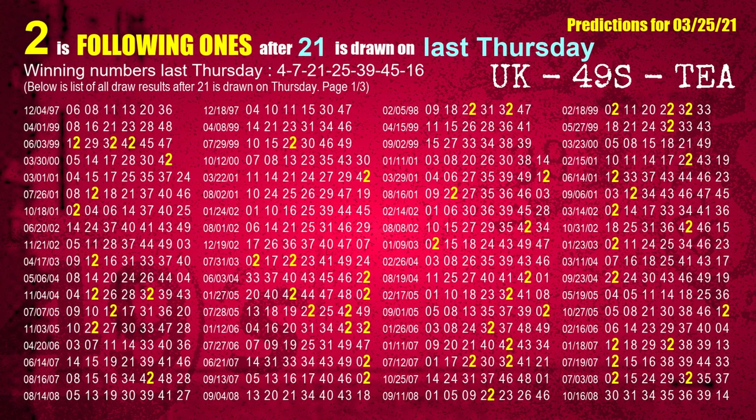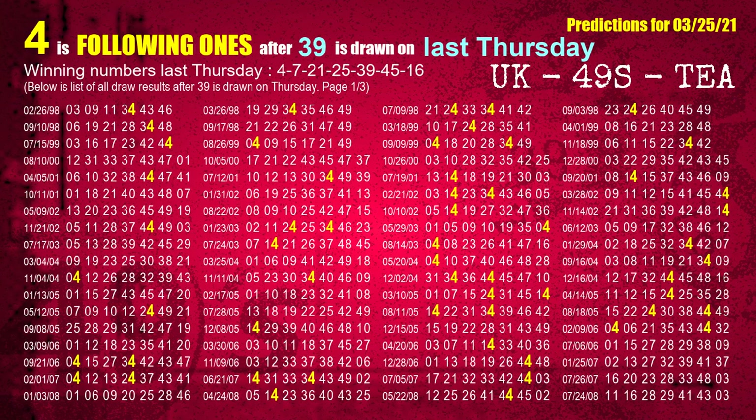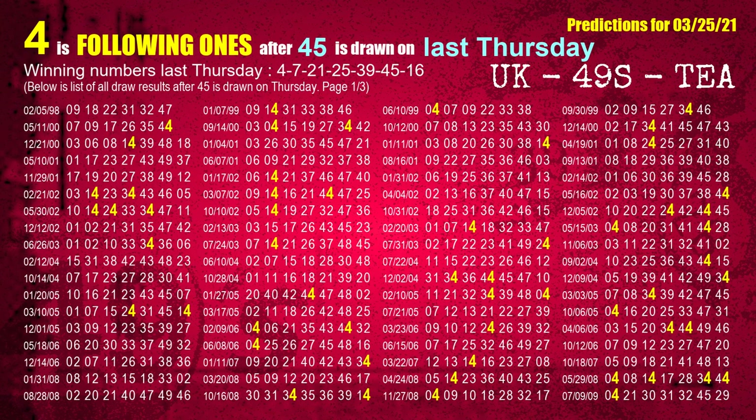The third winning number last Thursday is 21. The most frequently following units digit is 2 when 21 is the winning number on last Thursday. The fourth winning number last Thursday is 25. The most frequently following units digit is 7 when 25 is the winning number on last Thursday. The fifth winning number last Thursday is 39. The most frequently following units digit is 4 when 39 is the winning number on last Thursday. The sixth winning number last Thursday is 45. The most frequently following units digit is 4 when 45 is the winning number on last Thursday.